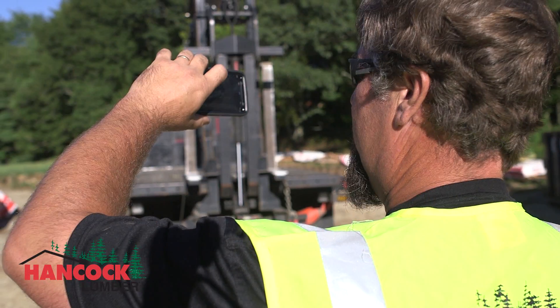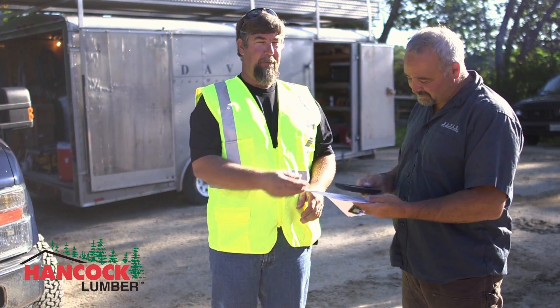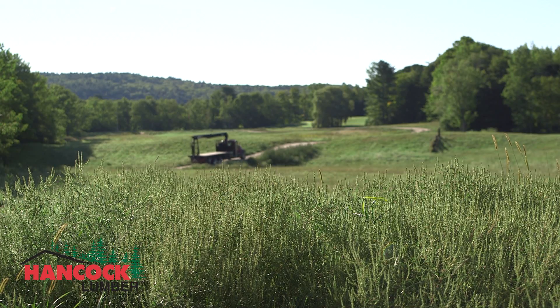This is part of our commitment to logistics excellence, with complete transparency from our yard to yours. At Hancock Lumber, we've got the tools to keep you building.